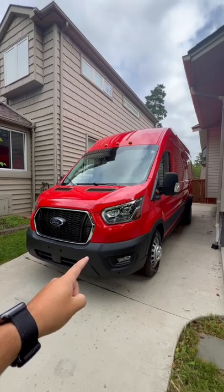I've had my new Transit for about five days and it's already going back to the dealership. This is the Transit. Now, why is it going back to the dealership? Well, let me show you.